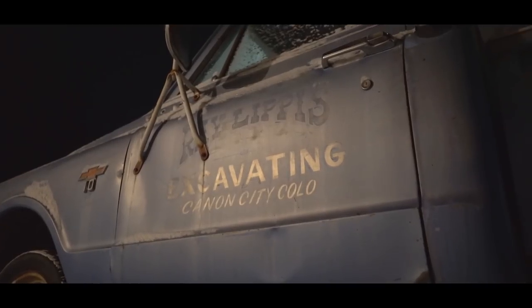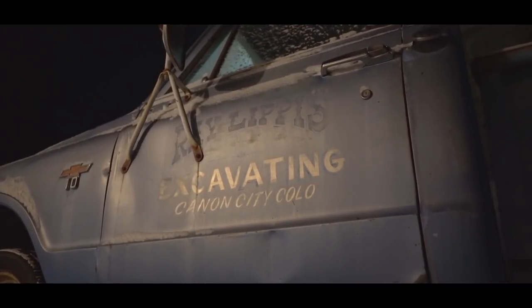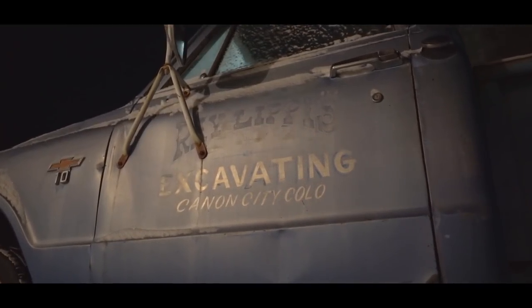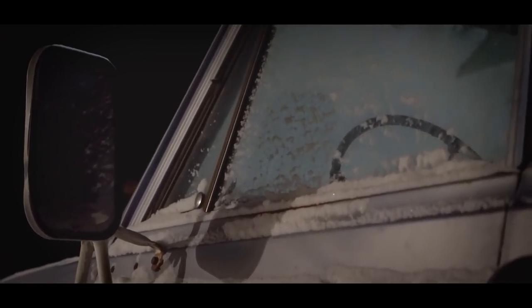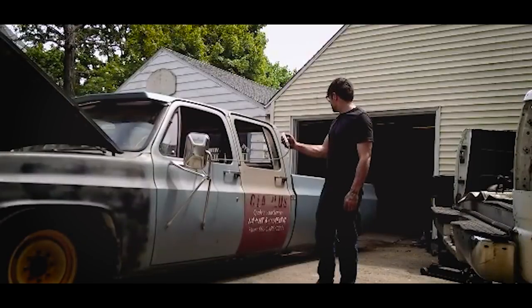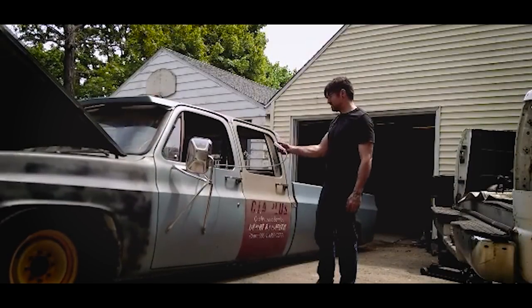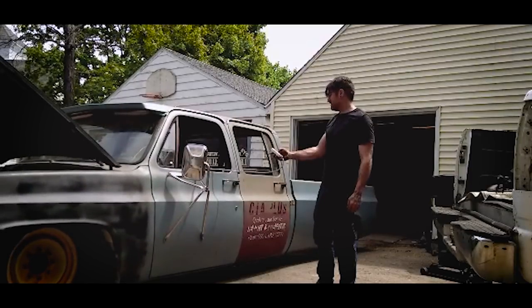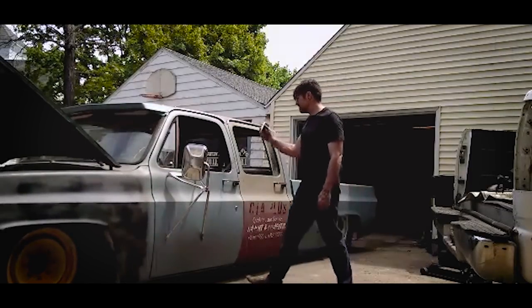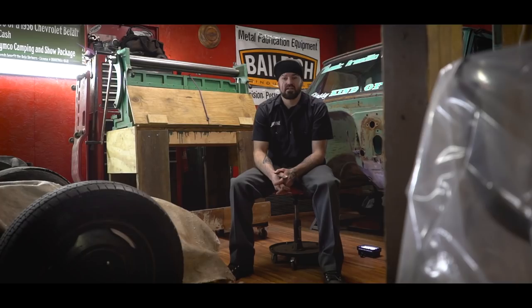And then it just grew. Some local guys at a shop — I started hanging around with those guys — and then I decided that no one was going to teach me, so I kind of had to teach myself, and then it just got out of control. As a kid growing up, my first car was a 68 Camaro. It was a pretty cool car for a high school kid. I actually bought that off my dad.